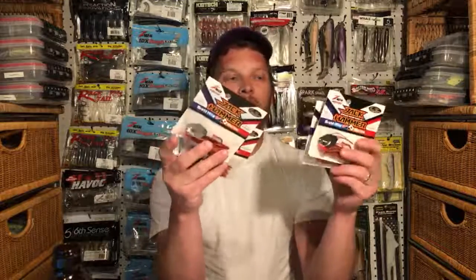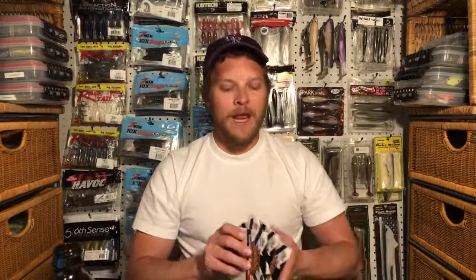I've got four Jackhammer chatterbaits in the fire craw color. Last year this would have been nearly impossible to get, and this year it's still been very difficult to come by, but every now and again different places will stock up. I saw that Tackle Warehouse had them in stock a few weeks back, so I picked up two in the three-eighths and two in the half ounce. Fire craw is a very effective spring — specifically early spring — color.